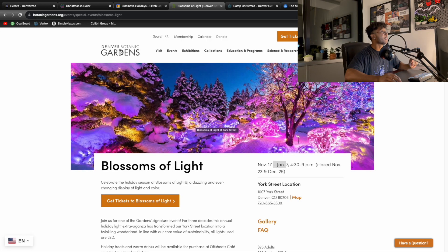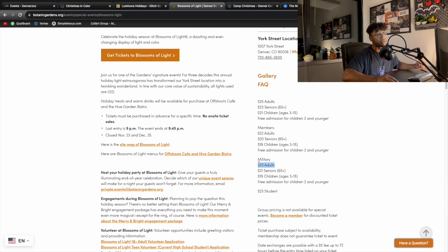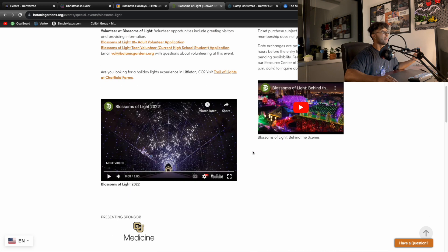One of our last paid events is at the Denver Botanic Gardens. They show all the beautiful flowers, scenery, and gardens. Even in wintertime there's so much to see. They have something called Blossoms of Light, where they put a bunch of cool lights around, and it really puts you in the Christmas spirit. Prices are $25 for adults, $23 for seniors, $21 for children — all in the $20 range. Members, military, and students also get discounted pricing.